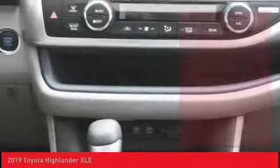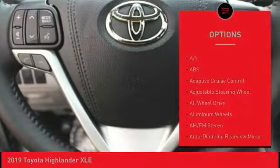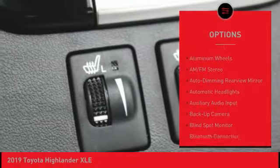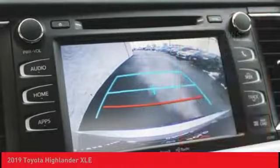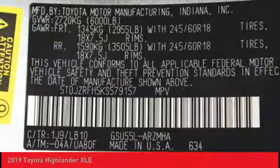Here are some of this vehicle's great options: keyless entry, stability control, lane departure warning, backup camera, power passenger seat, steering wheel audio controls, navigation system, power liftgate, anti-lock braking system, and traction control.